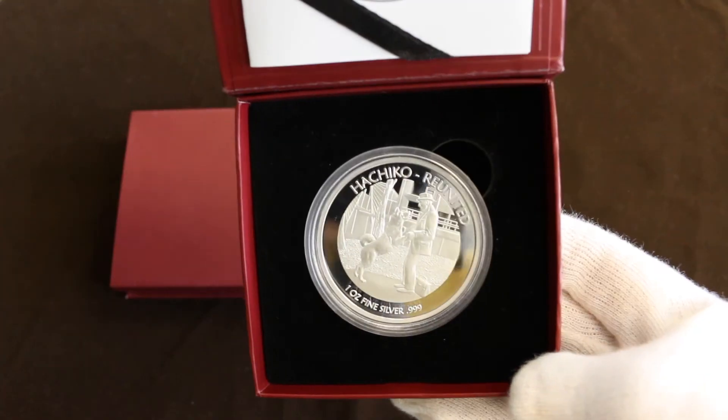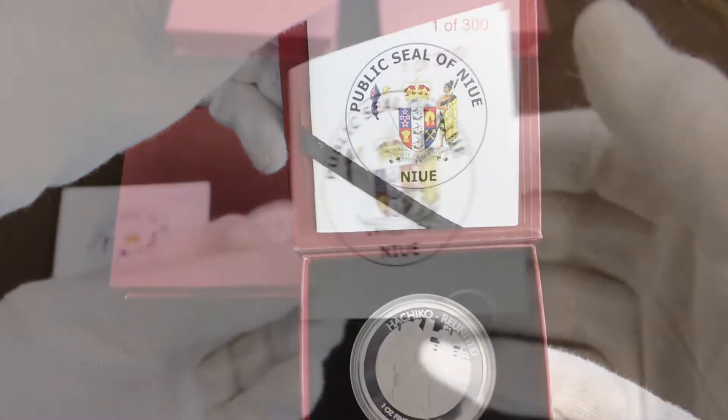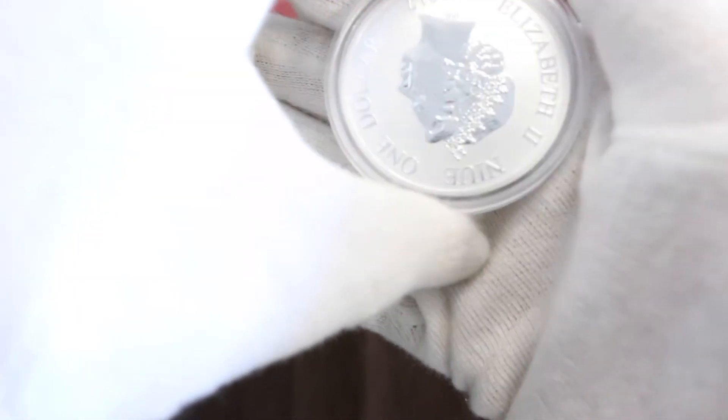I want to know what you think. Is this worth more money? Would you pay more money for it? Are you more interested in this Hachiko set because you know that one of them has been struck differently and is therefore an error? Let me know down in the comments section.